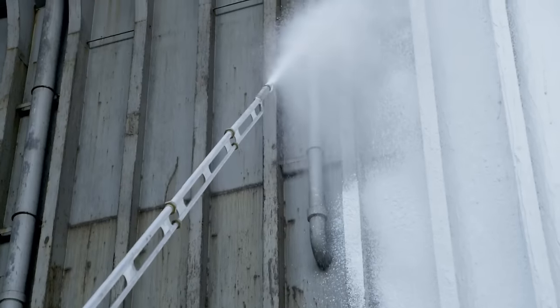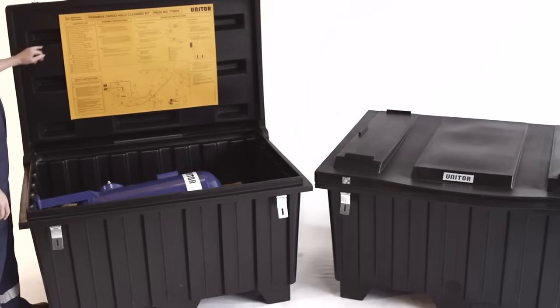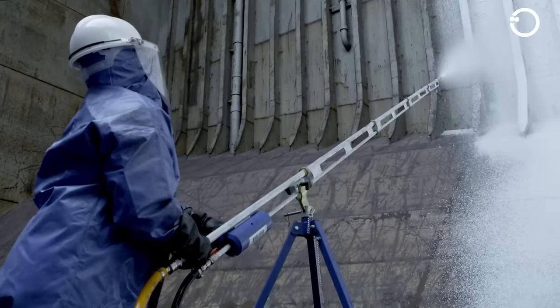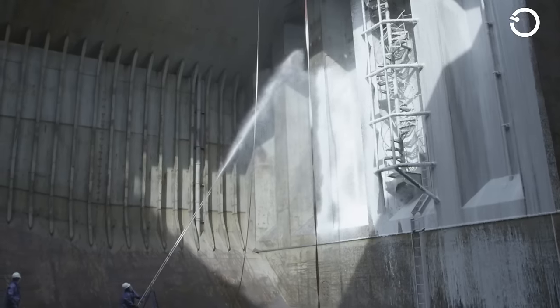Among these standards, the strictest is the hospital clean standard. This standard requires all surfaces, including the upper decks, tanks, and the lower part of the hatch, to have a 100% intact paint layer.